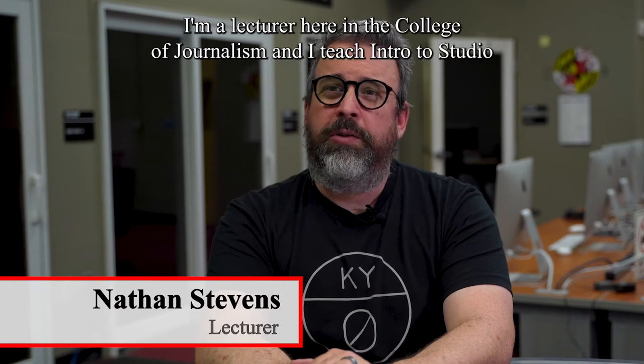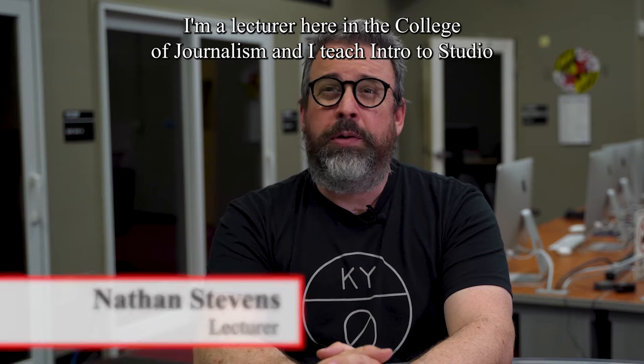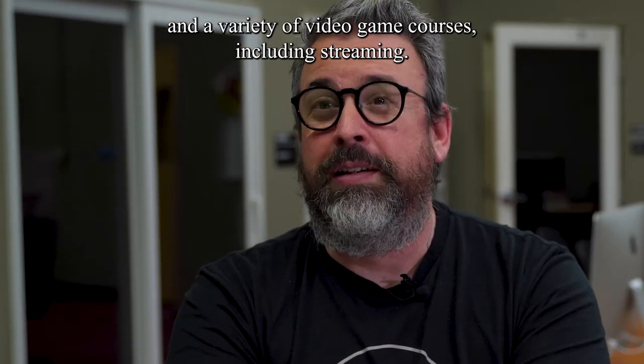My name is Nathan Stevens. I'm a lecturer here in the College of Journalism and I teach intro to studio, a variety of video game courses, including streaming.